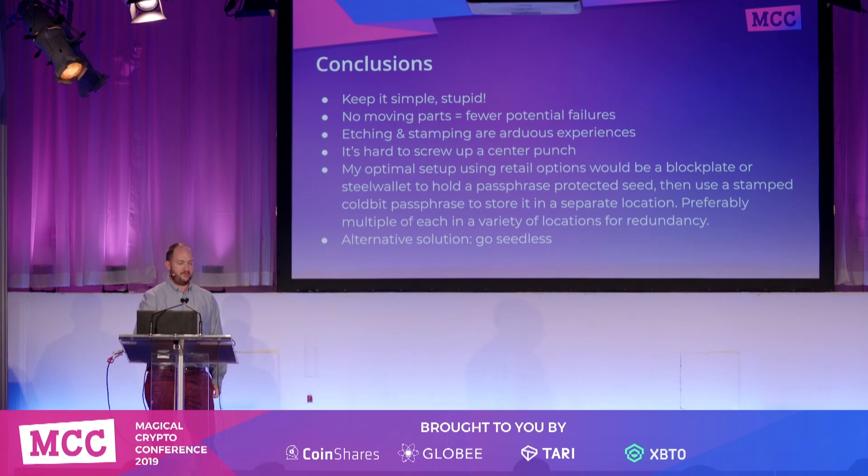An alternative solution is to go completely seedless and go digital, which puts you in a very different type of security scenario and requires special software to manage it. But I think I managed to get through all 65 slides in 15 minutes. I hope you learned something. It was fun, and we'll do it again.